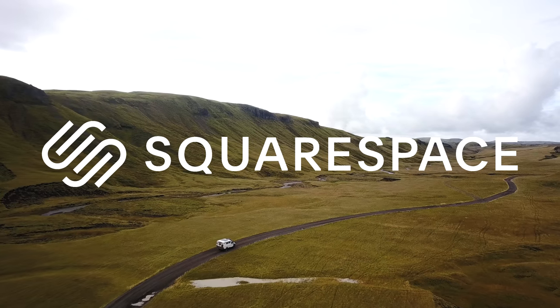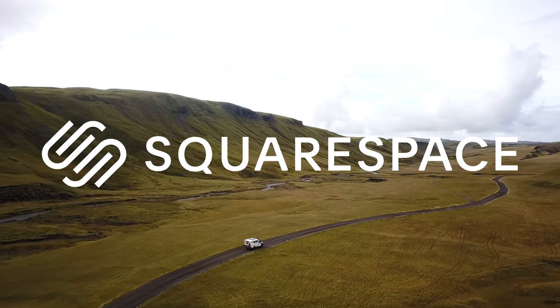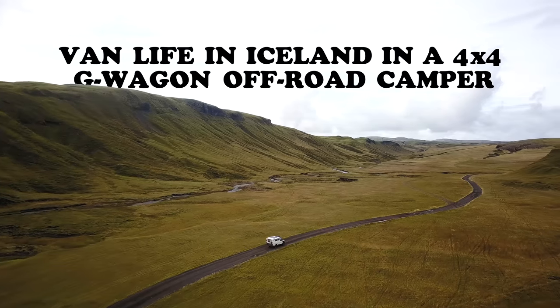A big thank you to Squarespace for sponsoring this video and making this 4x4 off-roading trip through Iceland possible.